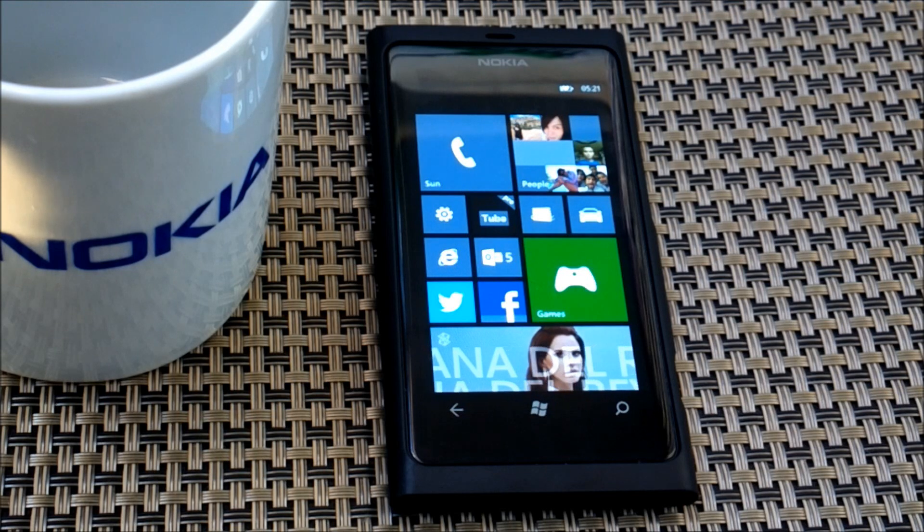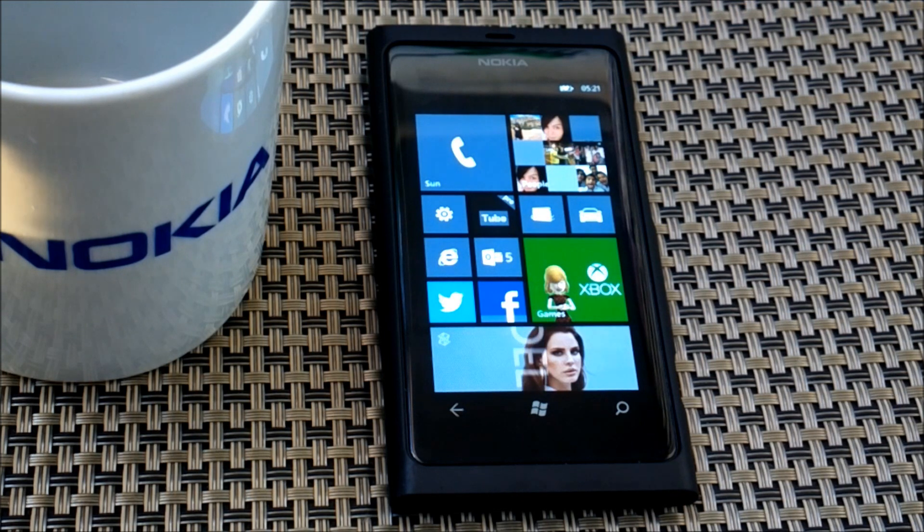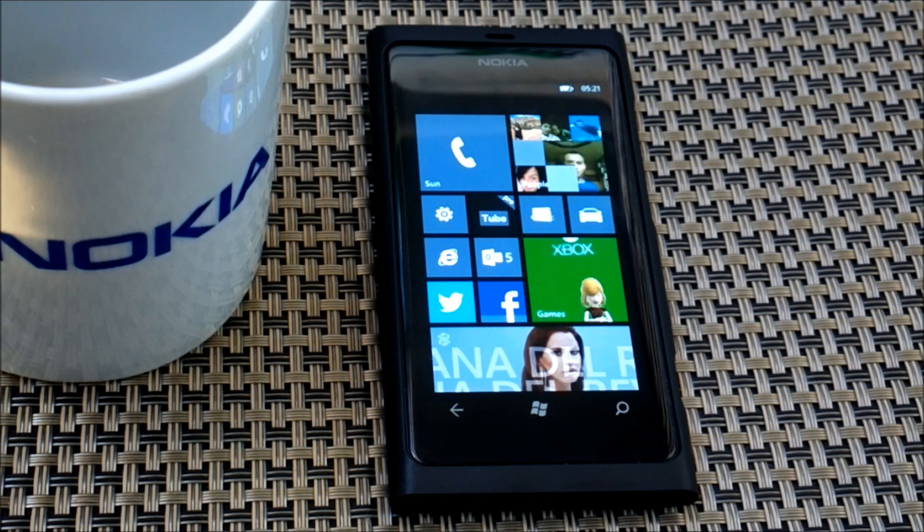There are also plenty of additional language support for various countries and regions. There's also a change on the home screen because it now fills the entire screen compared to Windows Phone 7.5, meaning the gutter down the right-hand side of the screen is now gone.